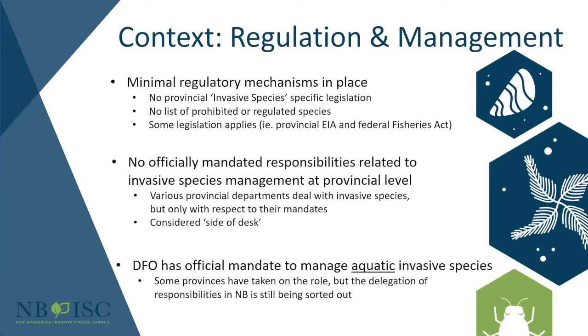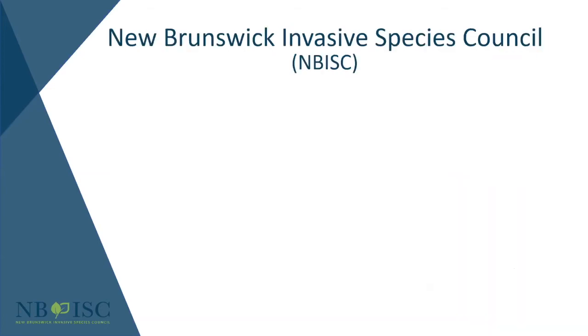Department of Fisheries and Oceans Canada does have an official mandate to manage aquatic invasive species across the country, but the delegation here in New Brunswick is still being sorted out. There are also groups doing individual work — the Nature Trust of New Brunswick, Nature Conservancy of Canada, and the New Brunswick Alliance of Lake Associations — who have taken on monitoring programs or removals. But overall, things are quite piecemealed in the province.